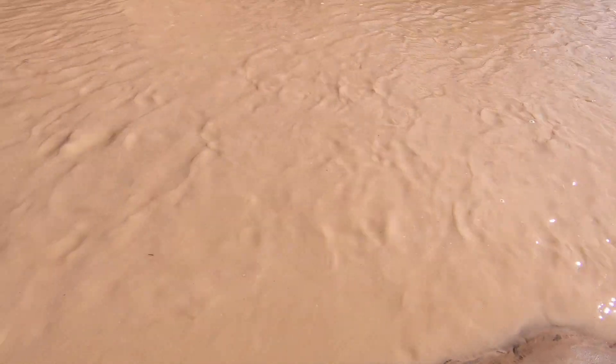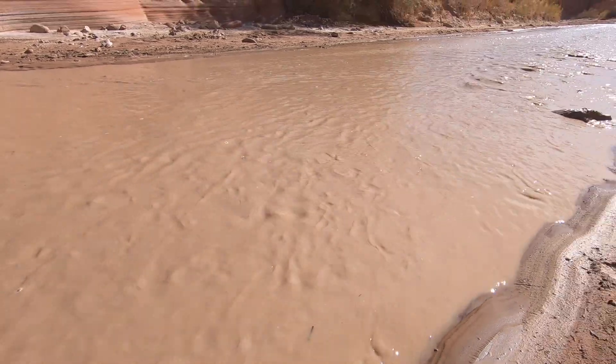This is the river and as Nick described it, it looks like chocolate milk that's been made with skim milk, which I think is very accurate.